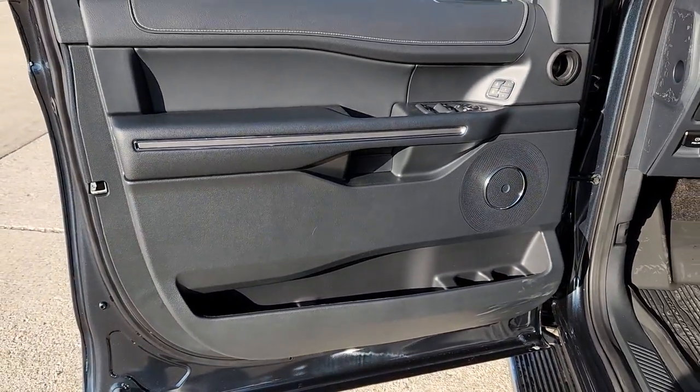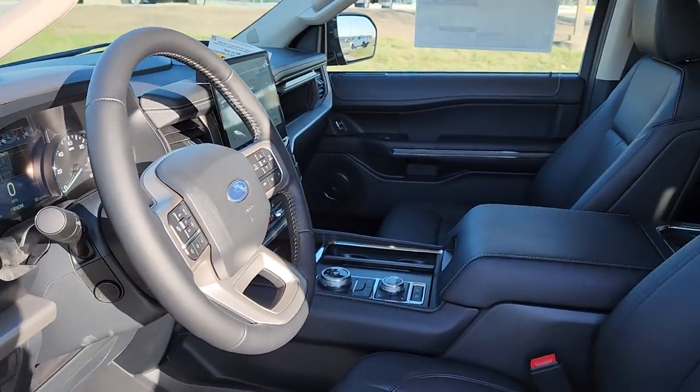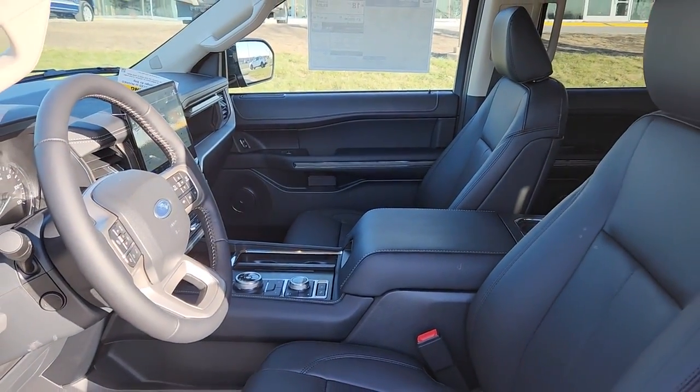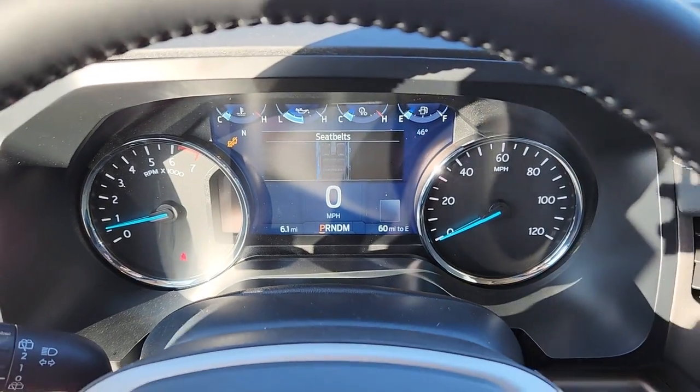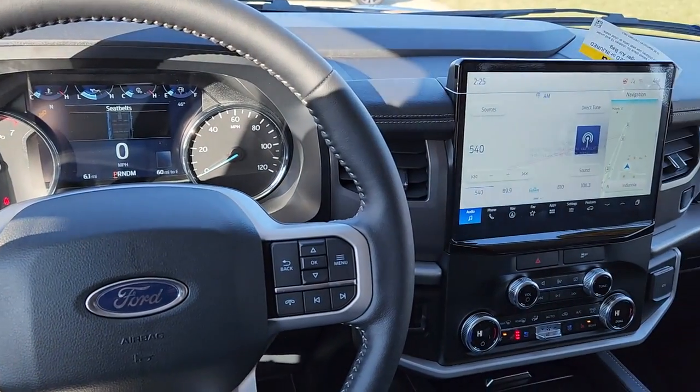The following are some of this vehicle's highlighted options: navigation system, keyless entry, satellite radio, power liftgate, fog lamps, third row seat, rear AC, power driver seat, alarm, and dual zone AC.